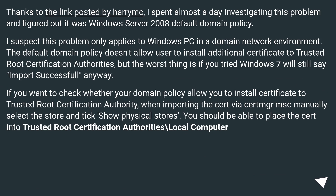Thanks to the link posted by Herring Zee, I spent almost a day investigating this problem and figured out it was Windows Server 2008 default domain policy. I suspect this problem only applies to Windows PCs in a domain network environment. The default domain policy doesn't allow users to install additional certificates to trusted root certification authorities, but the worst thing is Windows 7 will still say import successful anyway.